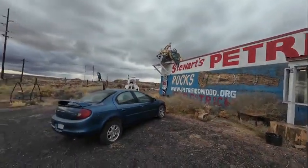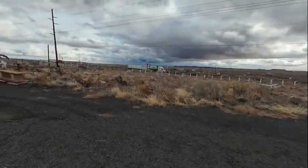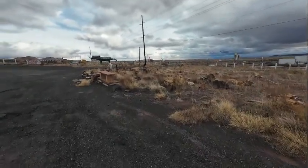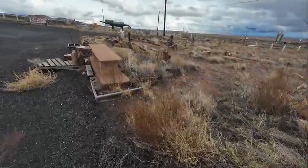The fella here at Stewart's told me that this business has been in his family for over 20 years and that his father did all this folk art. We'll walk through here — all these petrified trees out here you can actually purchase.